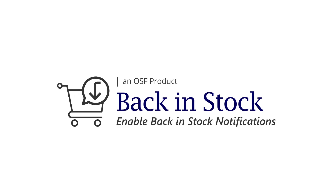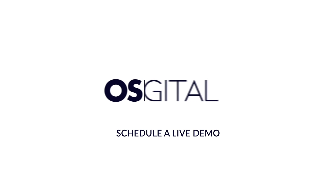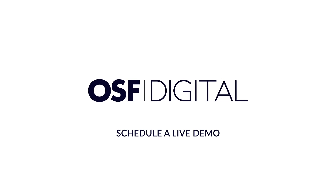Back-in-stock comes as an out-of-the-box solution but is customizable to fit your unique business needs. Want to see more? Schedule a live demo at osf.digital.